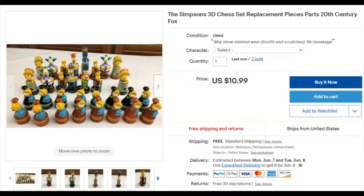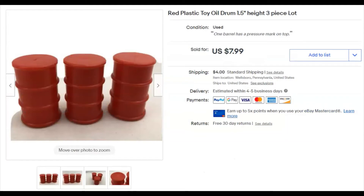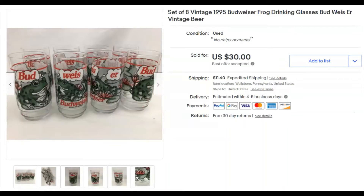Three little drums — about an inch and a half tall — sat around here forever. I paid nothing, listed February 5th, sold April 25th for $8 plus shipping. Really cool when something just sitting around gets listed and sells. Then six Budweiser frog glasses — I paid $8, listed November 19th last year, sold April 25th for $30 plus shipping.